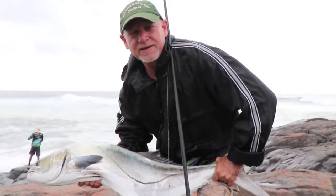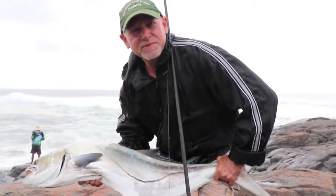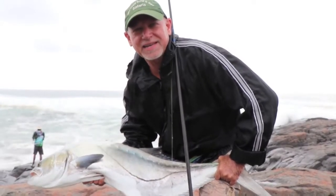Been raining all morning — got wet, got dry, got wet again. But if you hang out there, you're going to catch fish.